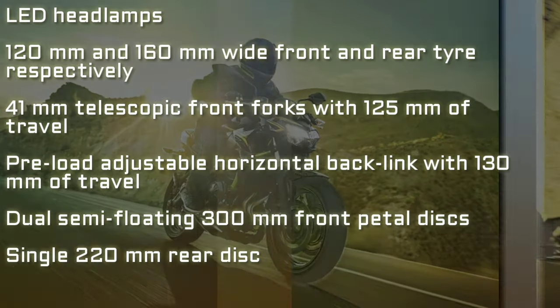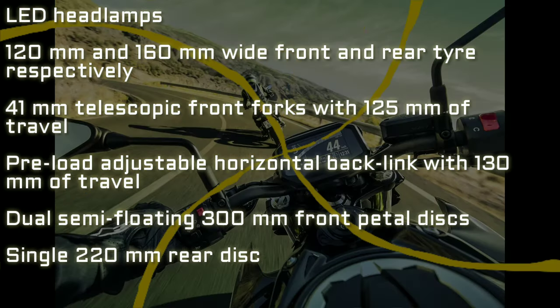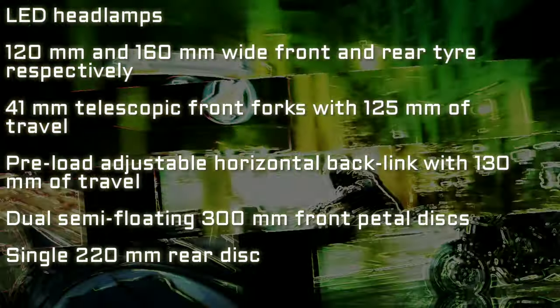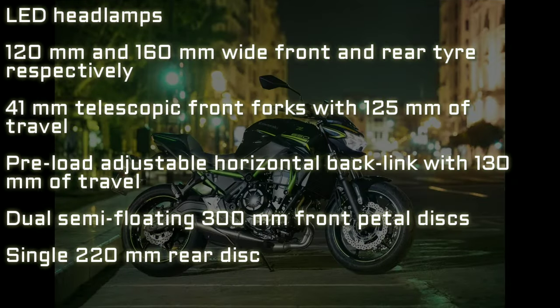Some of the other key features of the BS-6 Kawasaki Z650 include LED headlamps, 120mm and 160mm wide front and rear tyres, 41mm telescopic front forks with 125mm of travel, preload adjustable horizontal back-link with 130mm of travel, dual semi-floating 300mm front petal discs, and a single 220mm rear disc.